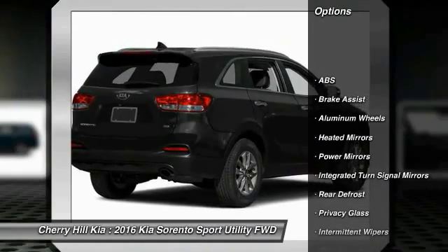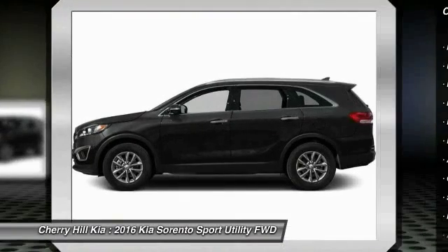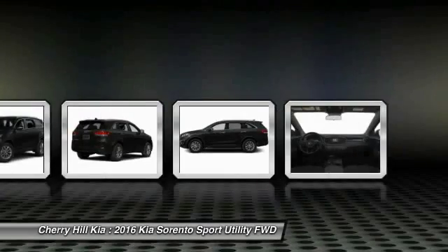Traction control, keyless entry, anti-lock braking system, steering wheel audio controls, stability control, Bluetooth, cruise control, aluminum wheels, rear defrost, CD player.